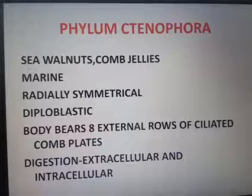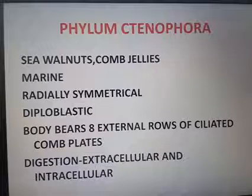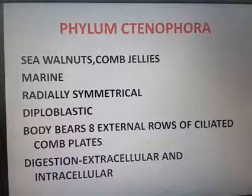Ctenophora is commonly known as sea walnuts or comb jellies. They are marine, radially symmetrical, and diploblastic. The body bears 8 external rows of ciliated comb plates. These comb plates are ciliated and help the organism to move — the cilia aid in locomotion.